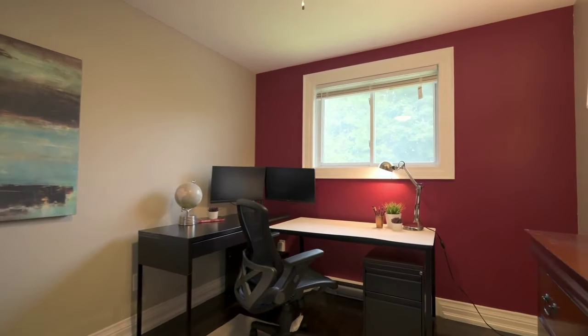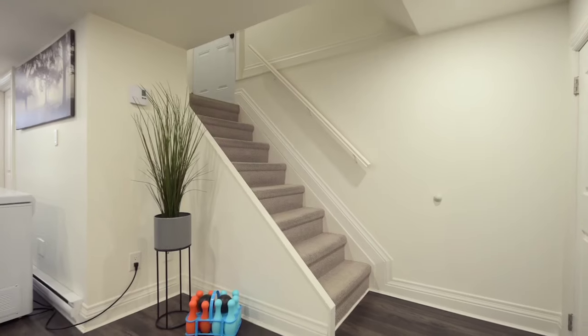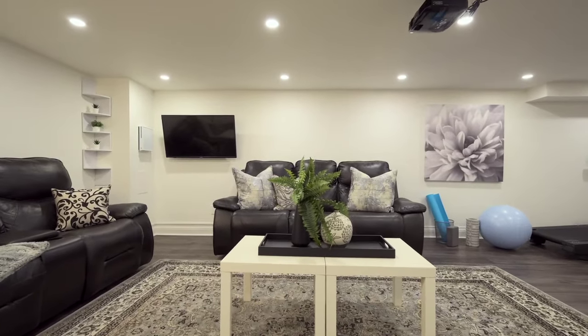The finished basement features a four-piece bathroom and its own separate side entrance, ideal for giving your family room to grow and the perfect spot for a play area or family TV time.